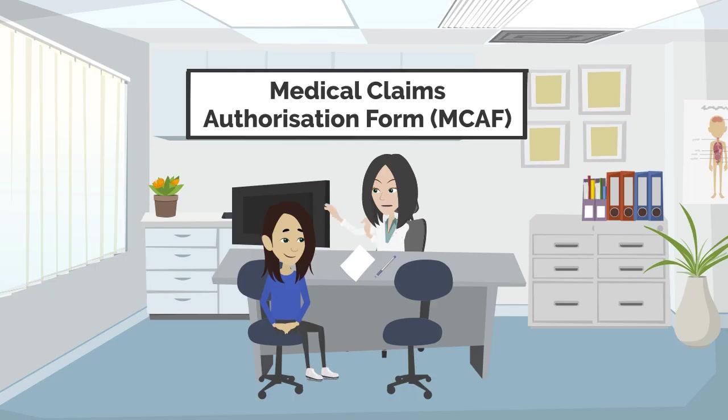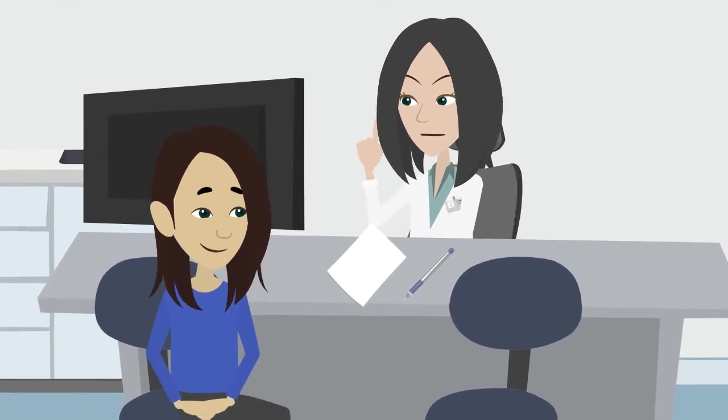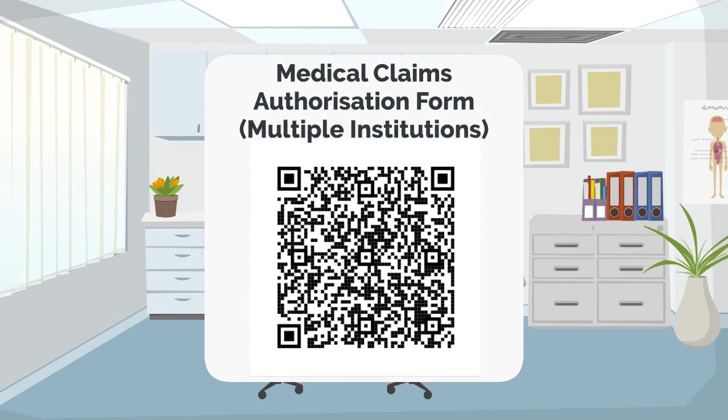In order to utilize your Medisave, you need to submit the Medical Claim Authorization Form to us. To retrieve the form from multiple institutions, you may scan the following QR code.